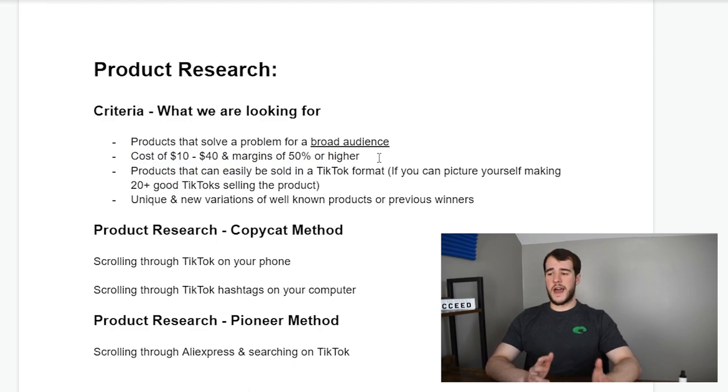The next thing is a cost of $10 to $40 and margins of at least 50%. If you buy a product for $15, you have to sell it for at least $30. Try not to do products that cost less than $10 or more than $40 — it'll either be too low-ticket to get a margin or too expensive for the TikTok platform. There are exceptions to this rule, but if you want to be safe, stick to it.